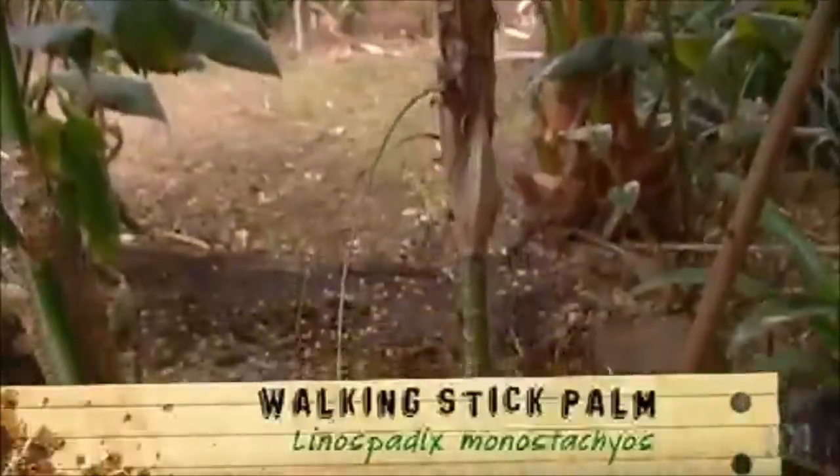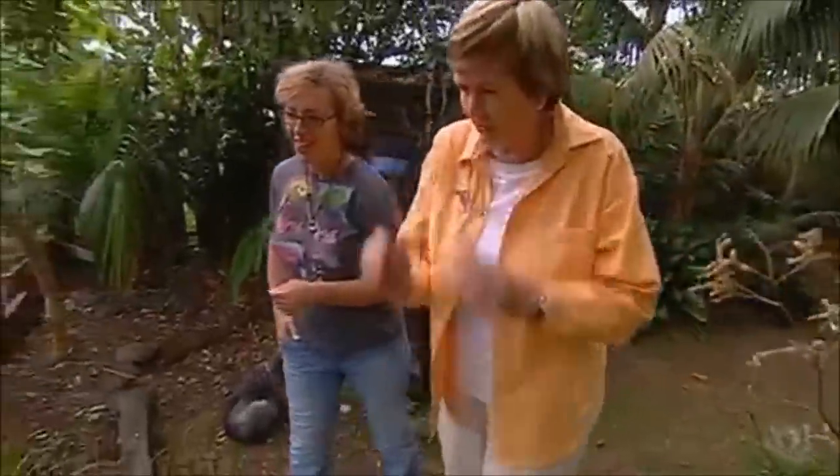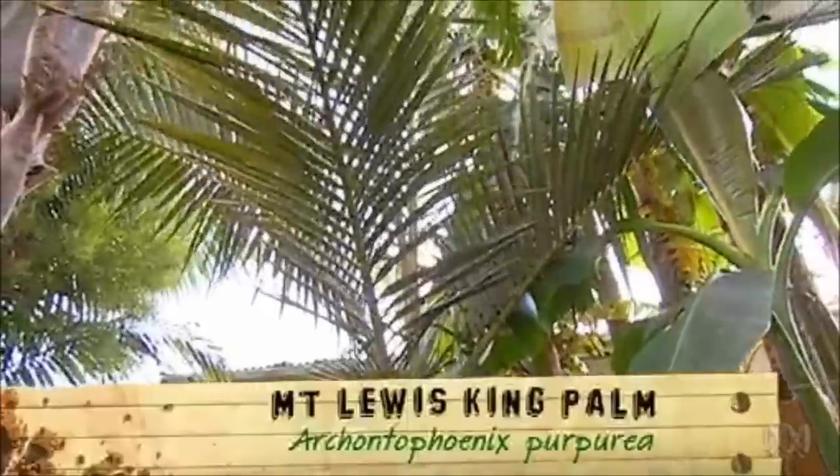That's a beauty. It's nice when it's flowering. And there's one back there that's got the most beautiful shaped trunk. That's the Mount Lewis Bangalow — Archontophoenix purpurea.